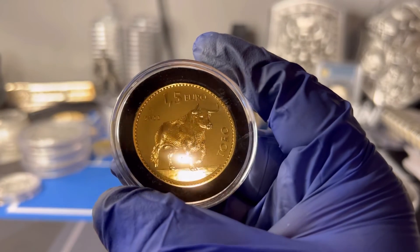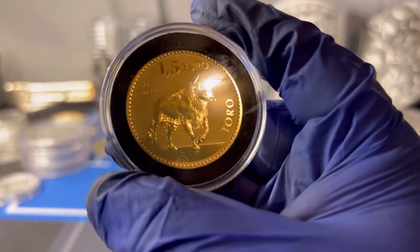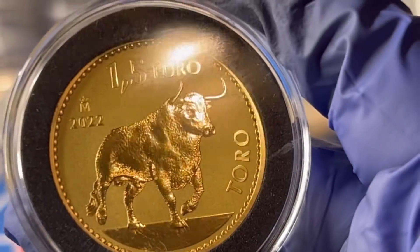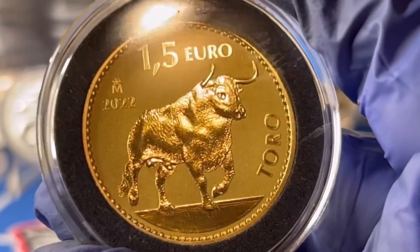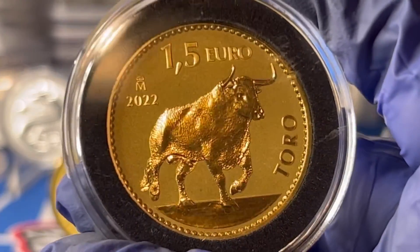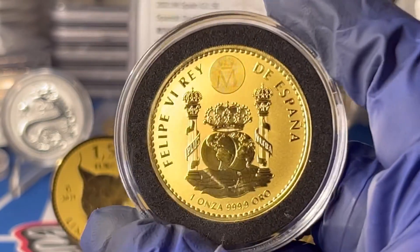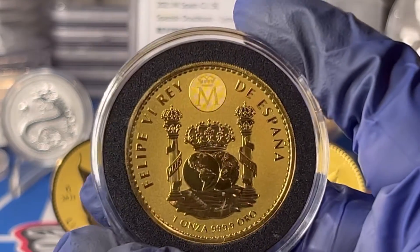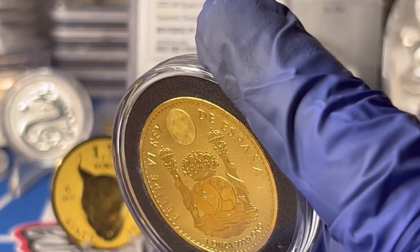That triple hologram security feature is not on the Links coin — it's a new feature added for the Toro this year. They are sticking with the reverse proof finish, it's a gorgeous coin with lots of detail. Reverse proof coins are pretty hard to show on camera, not gonna lie. Super super nice coins, super low mintage — I just don't see how you can go wrong with these coins.